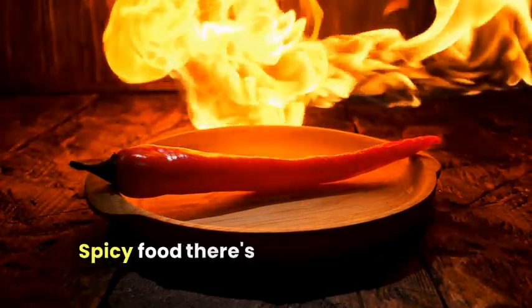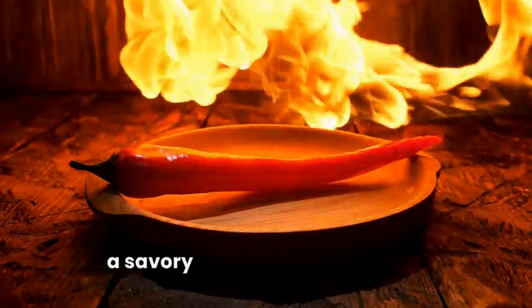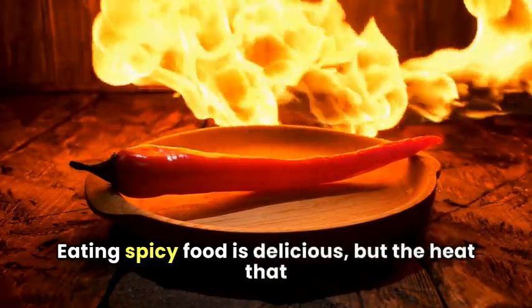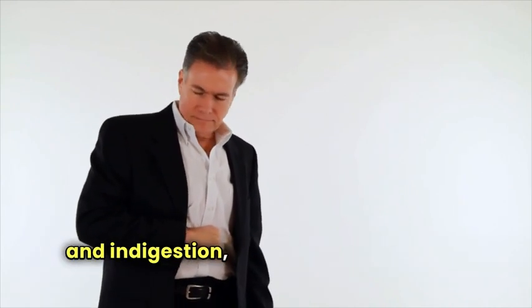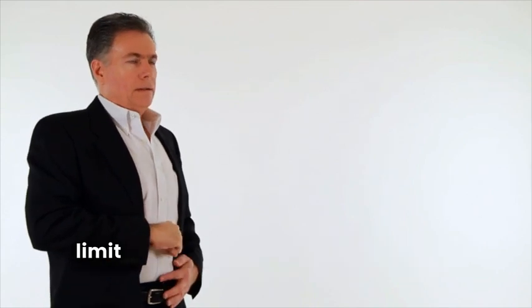Spicy food — there's nothing wrong with seasoning your food when you have IBS, but you need to create a savory flavor that is not spicy. Eating spicy food is delicious, but the heat will irritate the lining of your stomach and cause pain and discomfort. This type of food can also cause heartburn and indigestion, which can trigger other symptoms. If you love heat in your food, limit it to a small amount occasionally, and even then your stomach may revolt against you.